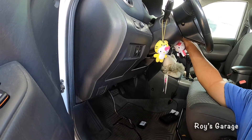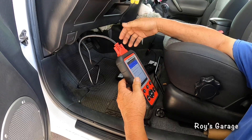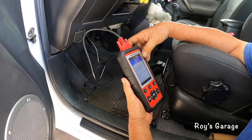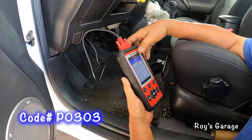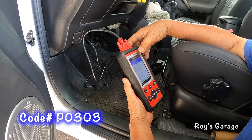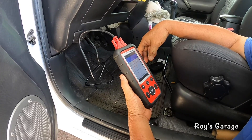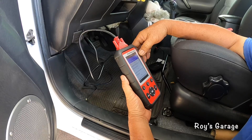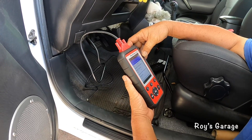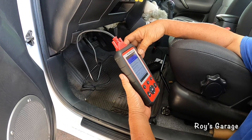Turning the key two clicks to the on position. There's a whole bunch of codes that popped up, but we're going to be concentrating on the misfire. The first code is P0303 — cylinder 3 misfire detected. The other codes could possibly be linked to this one problem. The most common cause is a bad number three ignition coil.